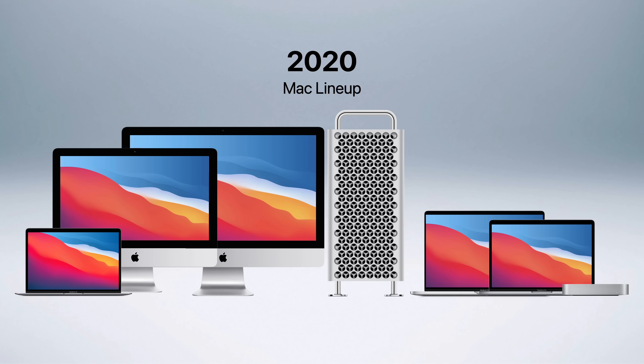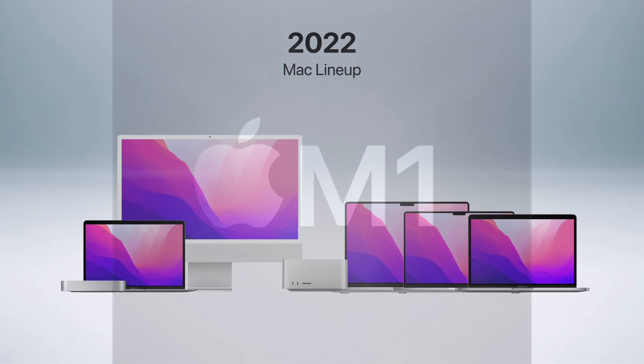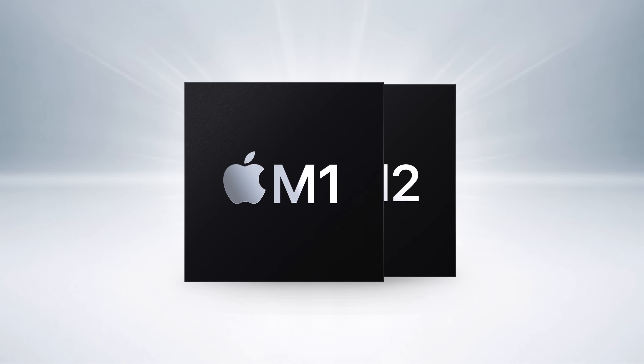Over the past two years, Apple has completely transformed their Mac lineup by moving away from Intel and adopting their own homegrown chips instead. This has allowed Apple to become even more aggressive with their computers' designs and performance, but things have gotten a little confusing along the way.